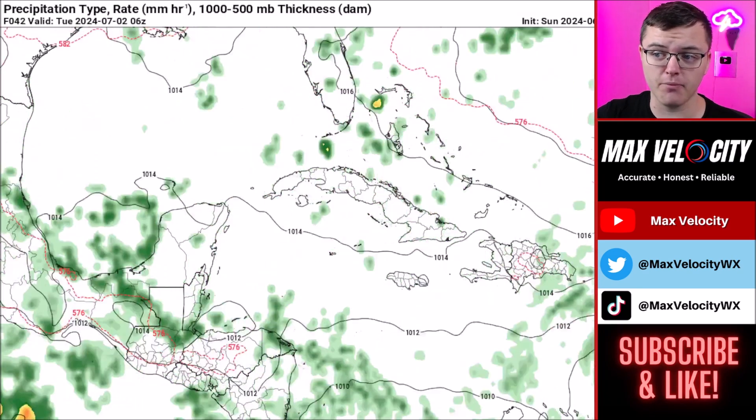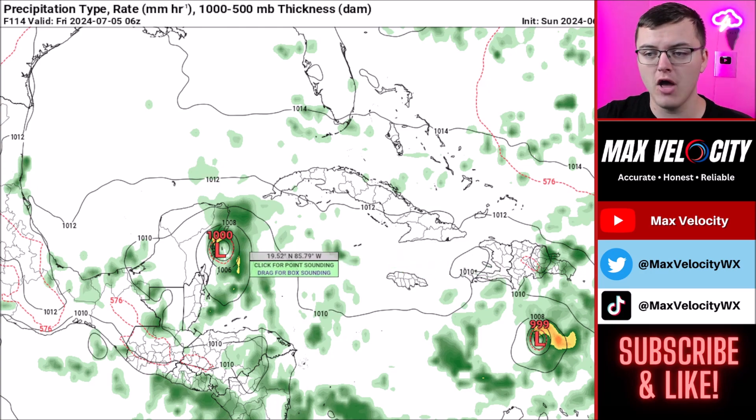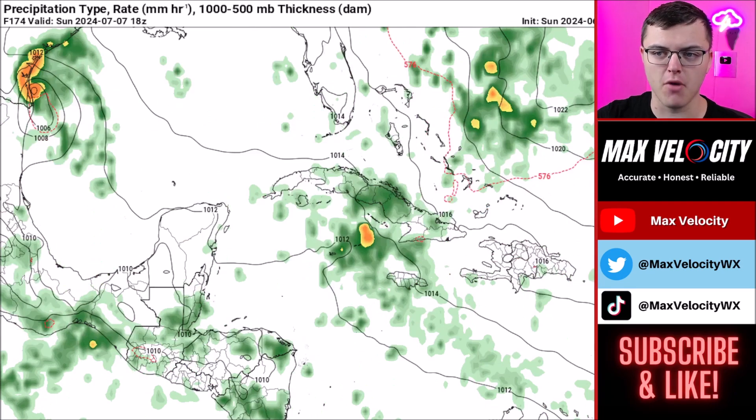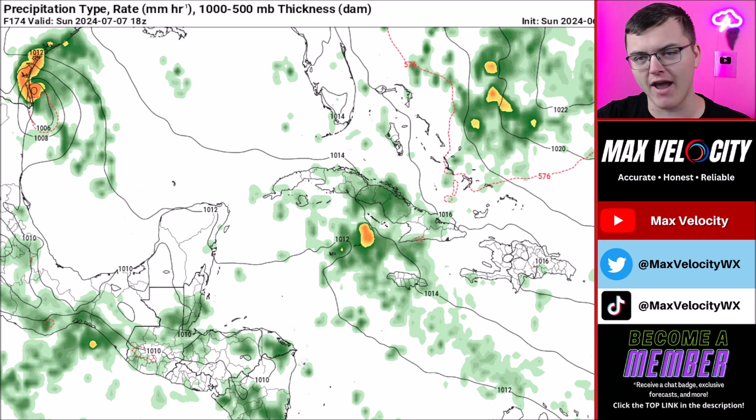The GFS model, on the other hand — which many other models also agree with — eventually takes the storm towards the Yucatan Peninsula but weakens it much more than the European model, down to about 1000 millibars, before it goes into the Gulf and potentially towards Mexico or Texas. Personally, I do not think that if this hurricane enters the Gulf, it's going to be as strong as it currently is, unless it slows down significantly, stays in warm water, and encounters very low shear — almost everything would have to line up perfectly. So I would not be super concerned if you're in Texas or Louisiana, but I would still be monitoring this closely. There's no reason to panic — just stay weather aware, monitor the National Hurricane Center website, and we'll be keeping you posted with the latest on Hurricane Beryl.